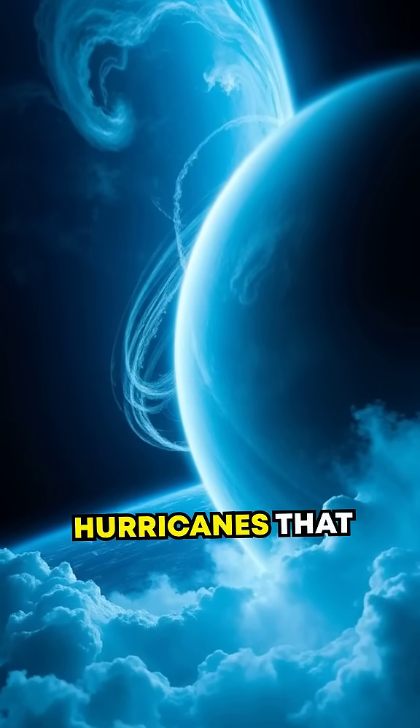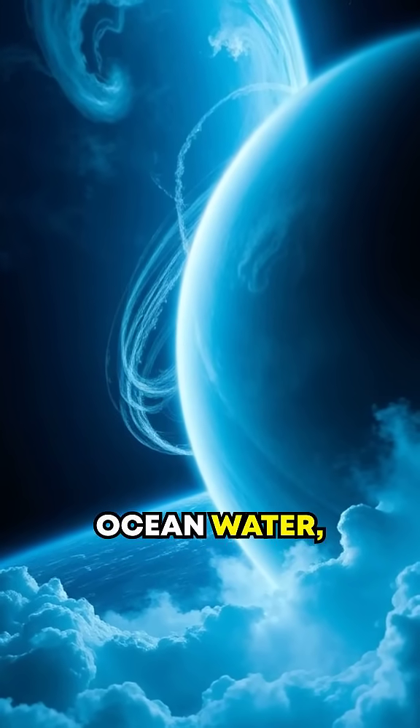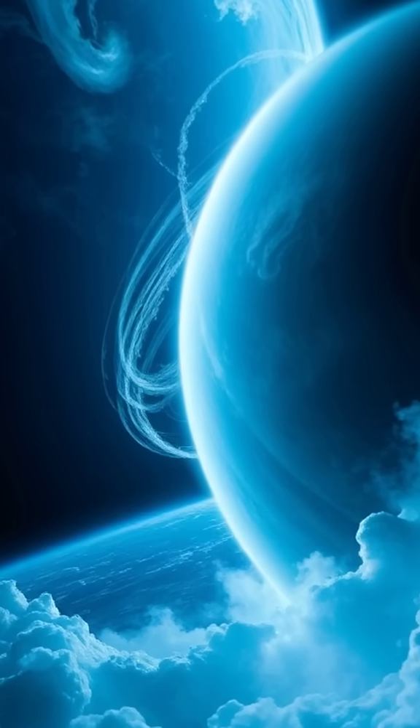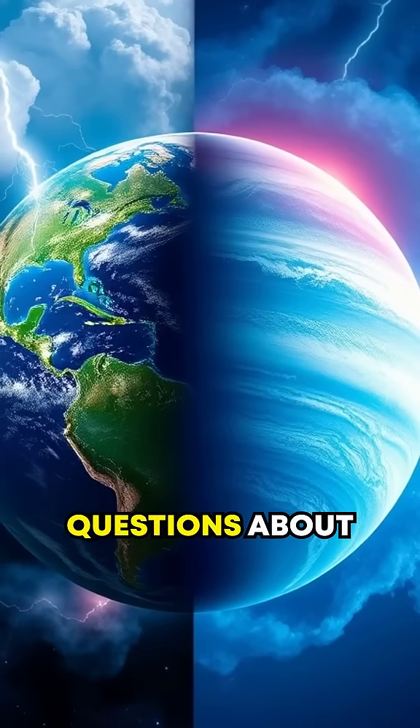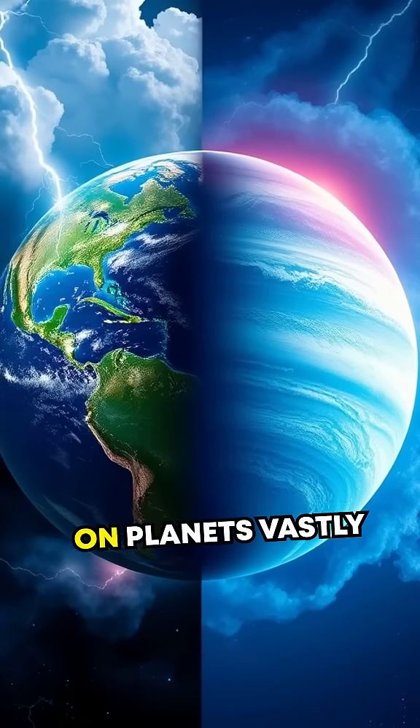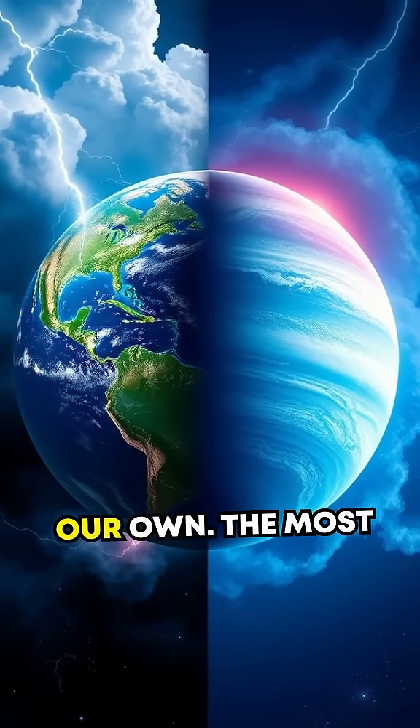But unlike earthly hurricanes that are fueled by warm ocean water, Neptune's storms thrive on freezing gases. This raises fascinating questions about the physics of extreme weather on planets vastly different from our own.